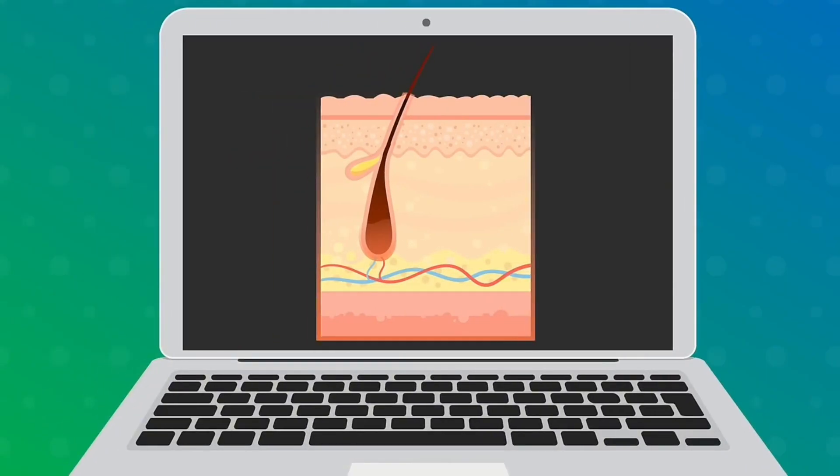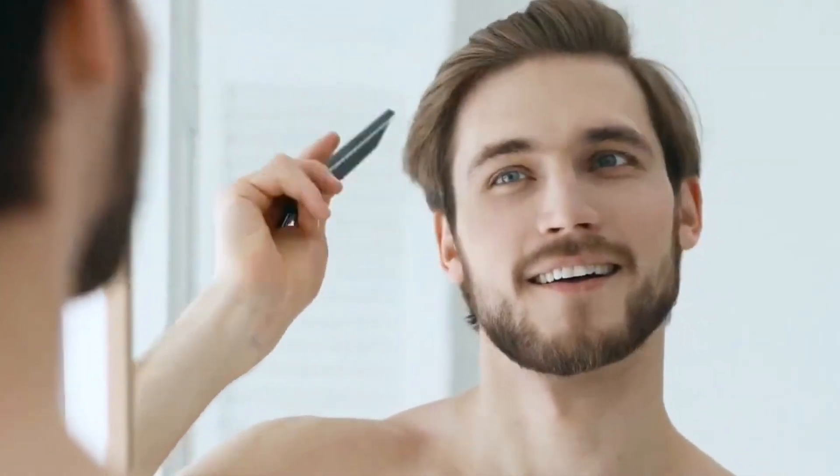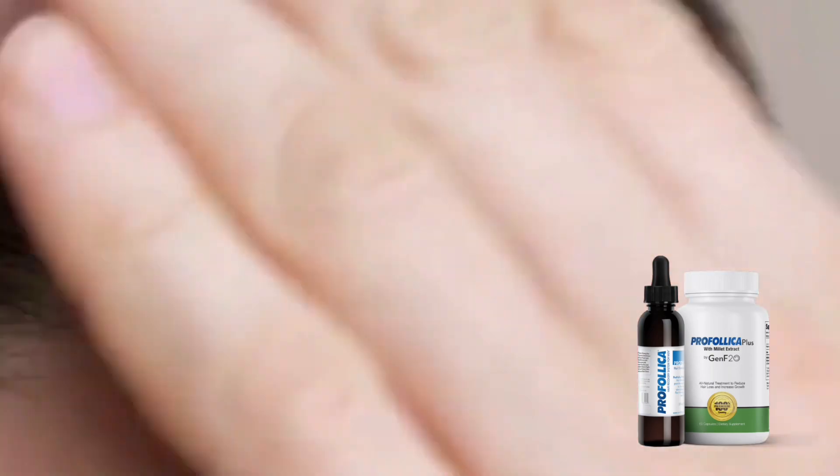I started using Profolica as a cry of despair, and the results were astonishing. It blocked hair loss triggered by DHT, reawakened dormant follicles, and promoted the growth of new strands. My hair became stronger, fuller, and thicker. I could hardly believe that it was real and happening to me.